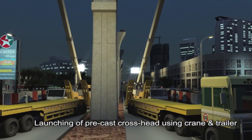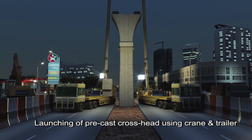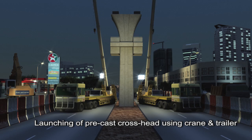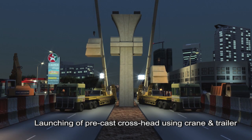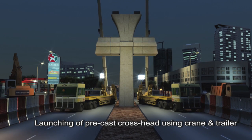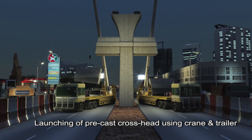The station concourse will be supported by precast crossheads, launched and installed in position by cranes, delivered to site from a designated casting yard off-site. The project is using precast methods of construction as much as applicable to shorten construction time and minimize inconvenience to the public.